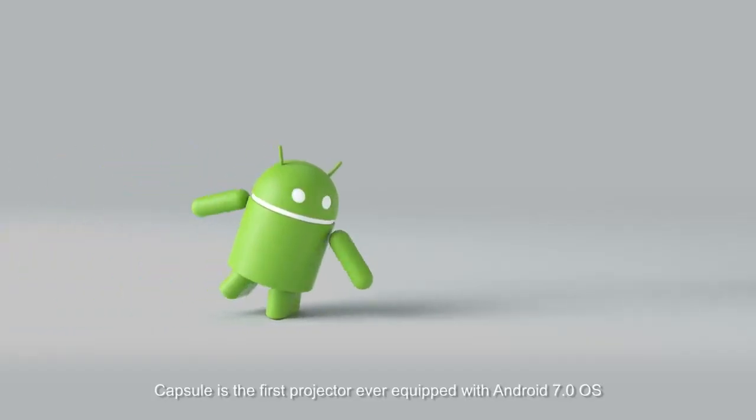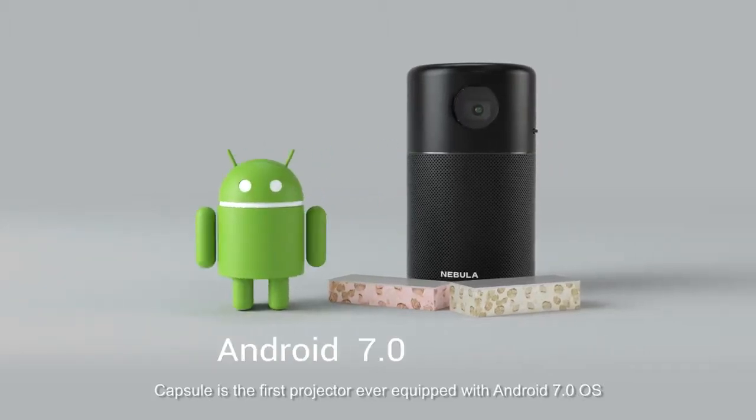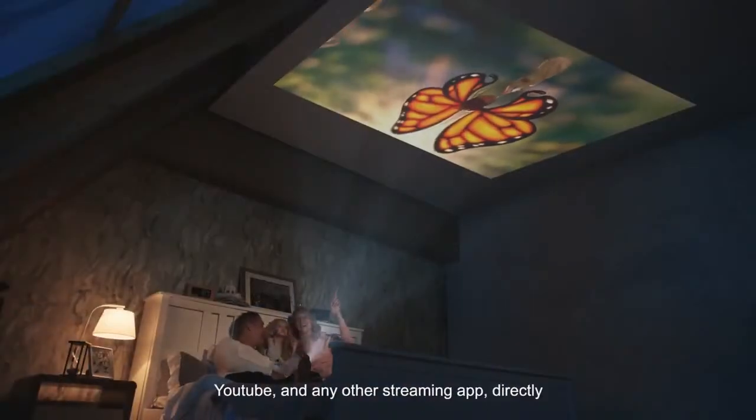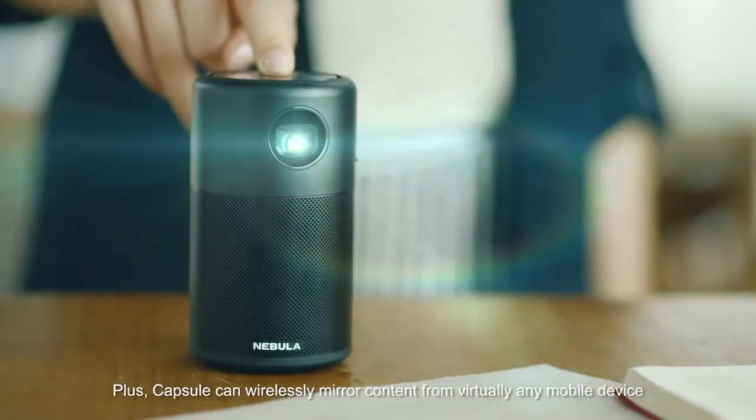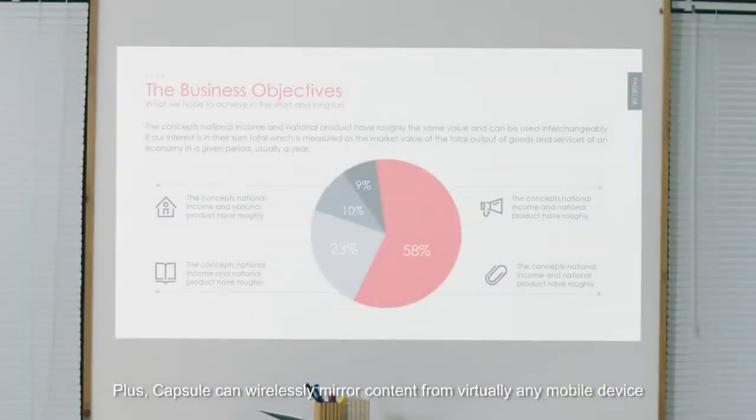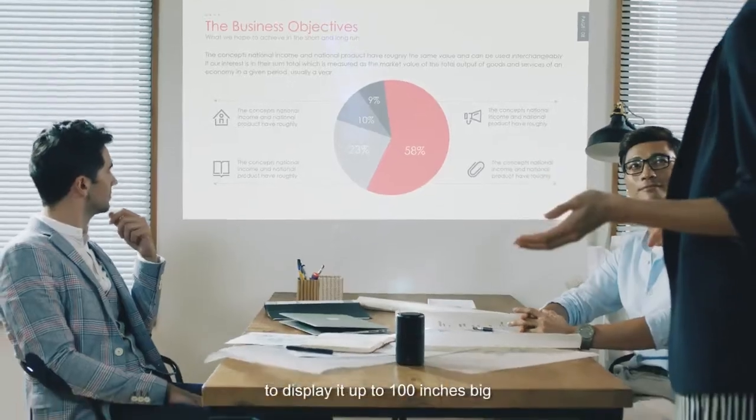Capsule is the first projector ever equipped with Android 7 OS. You can seamlessly watch Netflix, YouTube, and any other streaming app directly. Plus, Capsule can wirelessly mirror content from virtually any mobile device to display it up to 100 inches big.